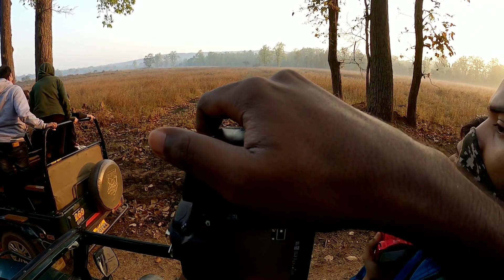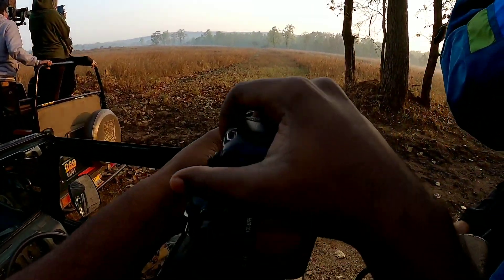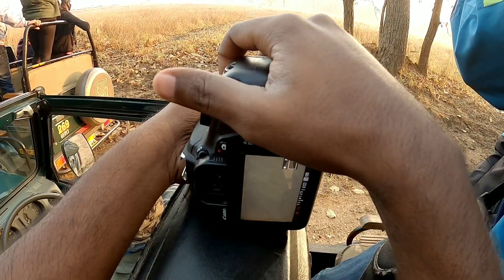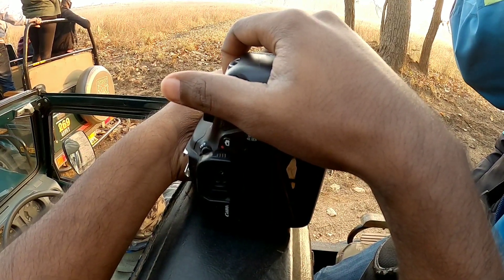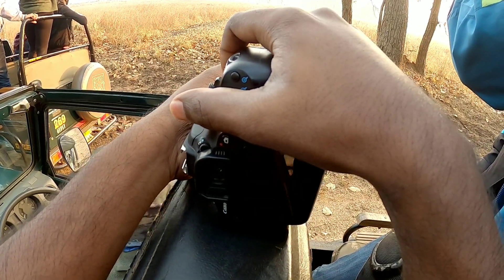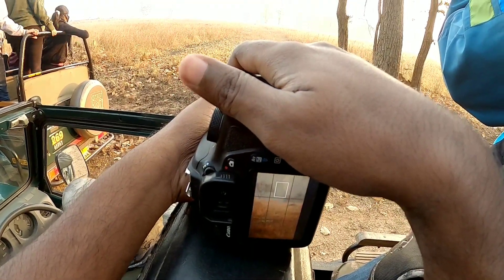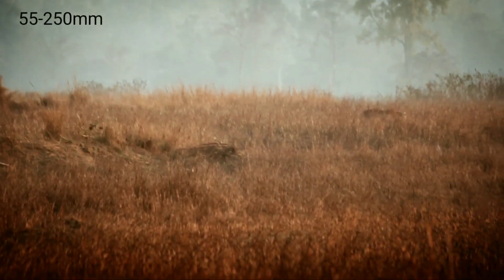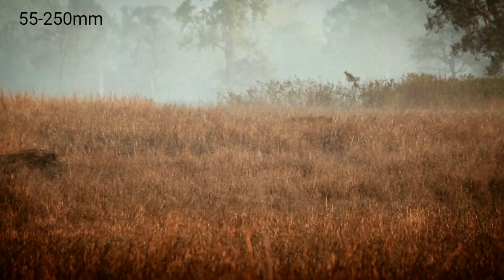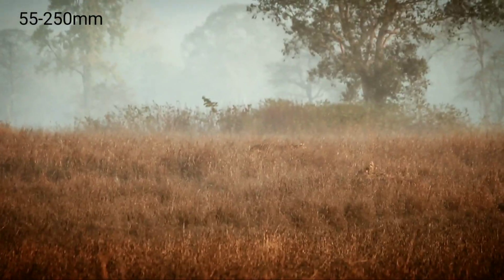I used the 55-250mm lens and clicked some photos of her, but the focal length was not much, so I did not get any close-up shots. The tigress was actually very far. As I was at 10x zoom, the tigress still appeared far away. Now I will show you some sample photos and video I clicked with the 55-250mm lens — you can see the tigress was far.